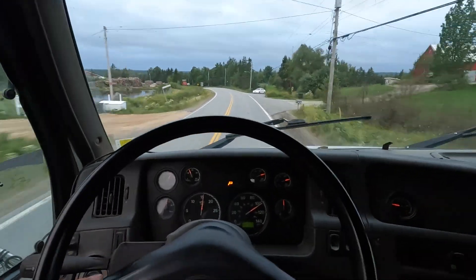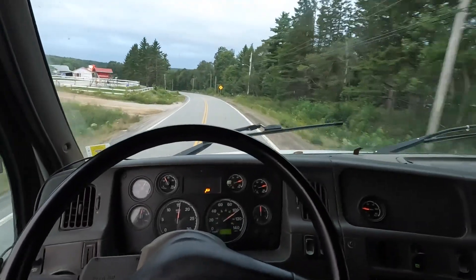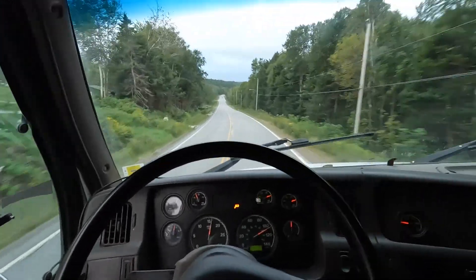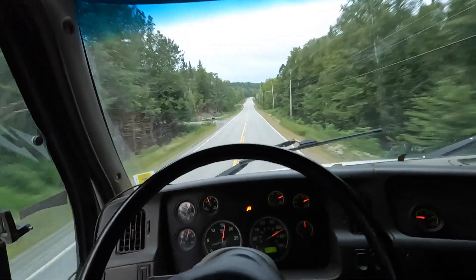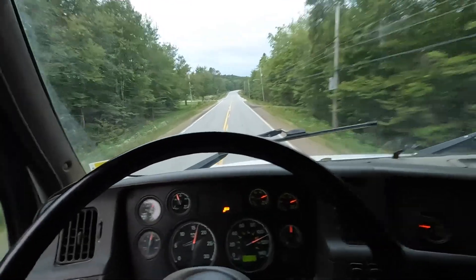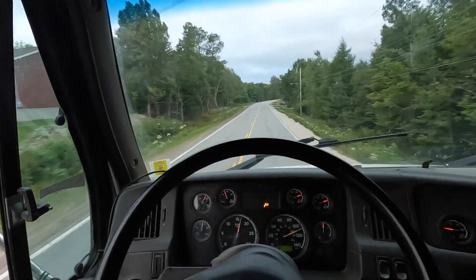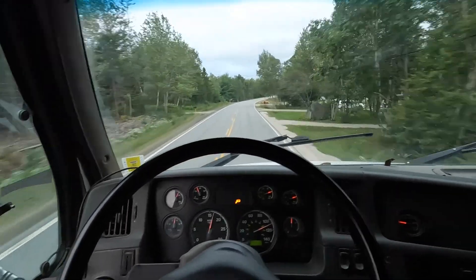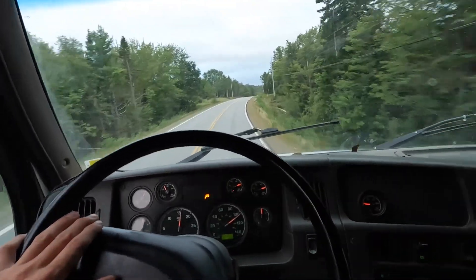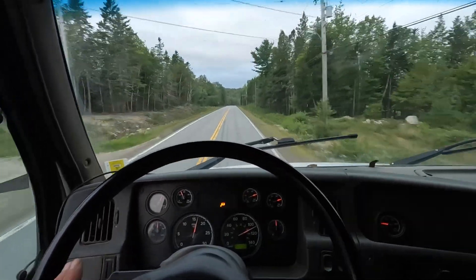There shouldn't be too much to do to this thing — I really hope not. Today is Wednesday, I really would like to have this thing back by the end of the week. I can't afford to have it down for a while. Get the oil change done, the brakes feel a little bit weak when you've got a load on, so hopefully it's just as easy as getting them adjusted and then we're ready to roll. Fingers crossed, that's all I'm saying — nothing that jumps out to me that needs to be done.